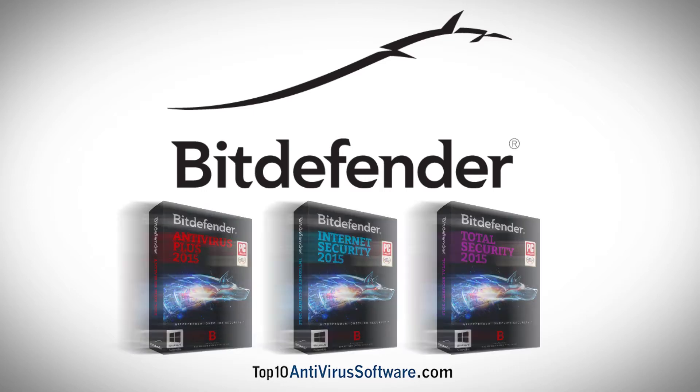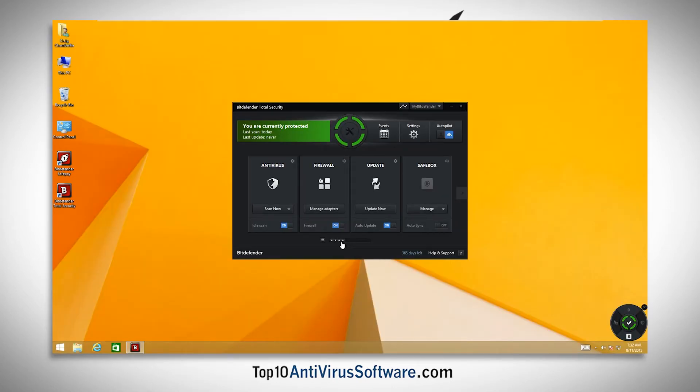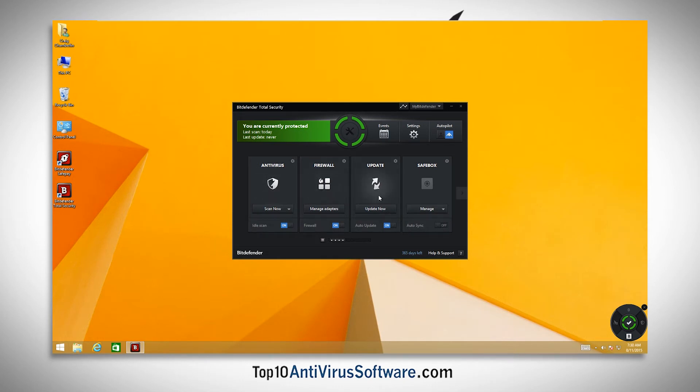Bitdefender delivers a simple interface and, unlike other antivirus software, all of Bitdefender's features are accessible from a single dashboard. From the dashboard, you can immediately check the security status of your system. Simply scrolling from left to right will give you access to the antivirus scanning options, firewall settings, update status, safe box storage, and more.